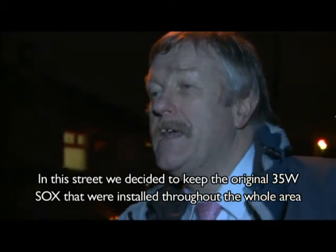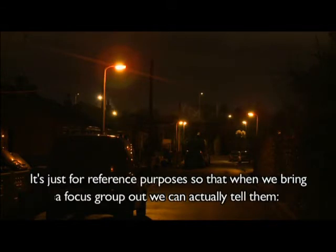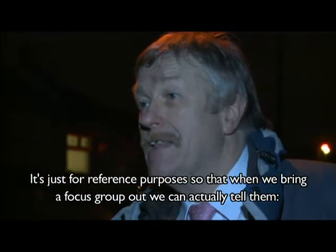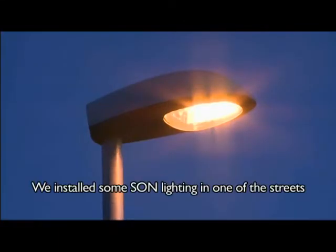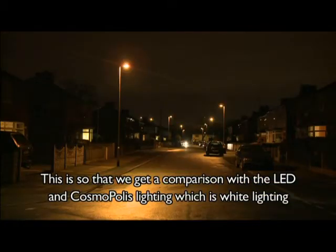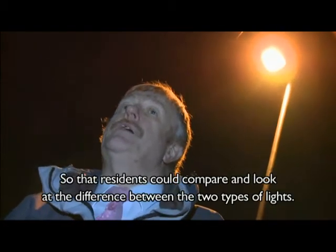In this street we decided to keep the original 35 watt Sox lighting that was installed throughout the whole area. It's just for reference purposes, so that when we bring a focus group out we can tell them this is how your lighting was before we improved it. We also installed some Sun lighting in one of the streets so that we can get a comparison with the LED and Cosmopolis lighting, which is white lighting, so that residents could compare and look at the differences between the two types of lights.